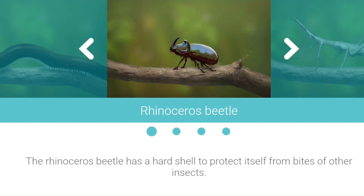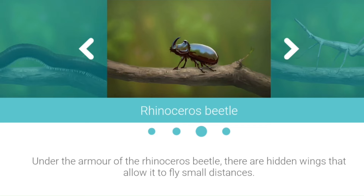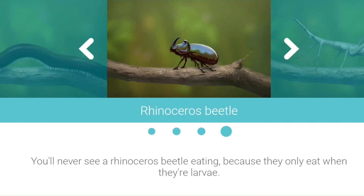Rhinoceros Beetle. The rhinoceros beetle has a hard shell to protect itself from bites of other insects. Males have the largest horn, as they use it to fight for females. Under the armor of the rhinoceros beetle there are hidden wings that allow it to fly small distances. You'll never see a rhinoceros beetle eating because they only eat when they're larvae.